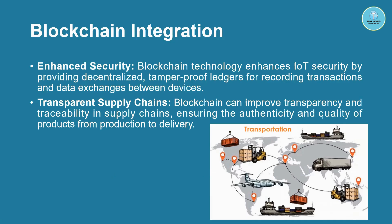Enhanced security: blockchain technology enhances IoT security by providing decentralized, tamper-proof ledgers for recording transactions and data exchanges between devices. Blockchain is actually not part of IoT, but IoT is used within blockchain — it is a completely different technology. Blockchain can improve transparency and traceability in the supply chain, as blockchain ledgers hold data very securely and distribute it throughout the network.